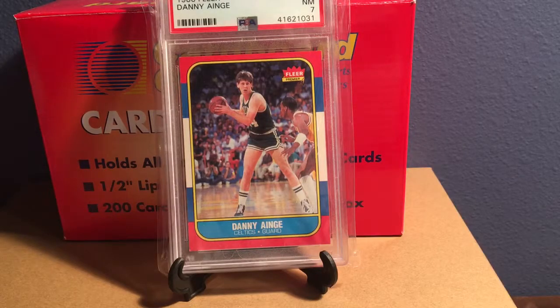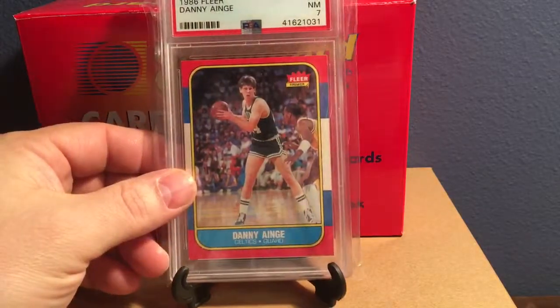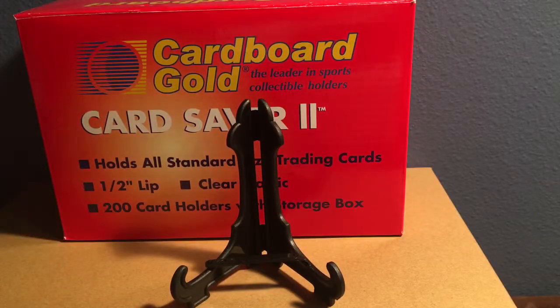I now need to pick up a few of the stickers including the Jordan. I did have one at one time but I got rid of it — it was really rough and someone wanted it just to say they had a Jordan sticker, so I traded it off with the intent of replacing it one day. So now the search is on for one of those. But this Danny Ainge completes the base set for 86-87 Fleer, so that was fun.